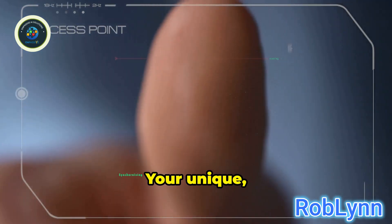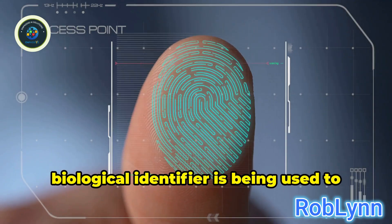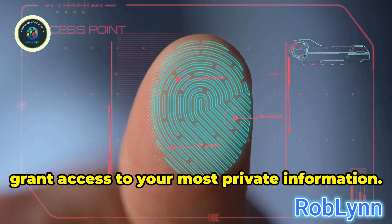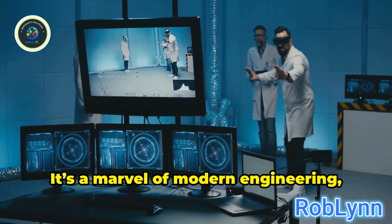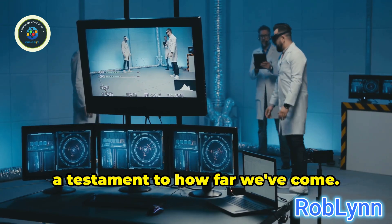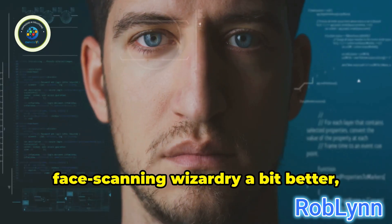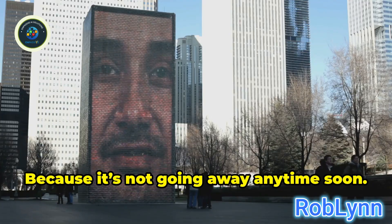Think about it. Your unique, personal, biological identifier is being used to grant access to your most private information. It's a marvel of modern engineering, a testament to how far we've come. So let's try to understand this face-scanning wizardry a bit better, shall we? Because it's not going away anytime soon.